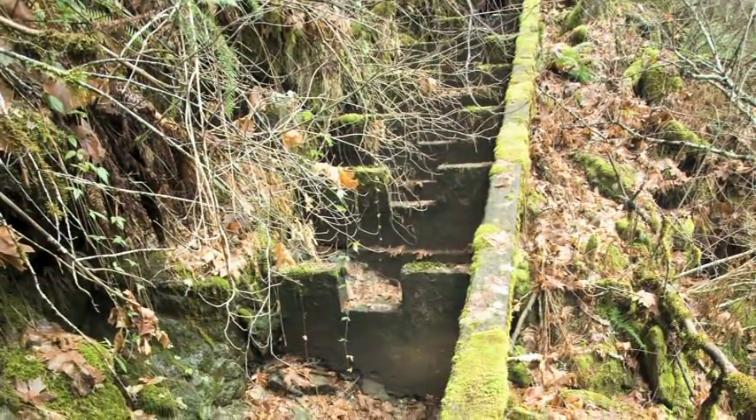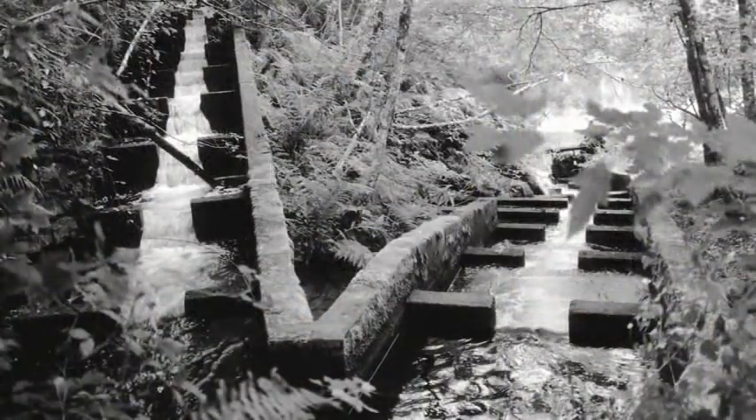The historic fish ladder was left intact as a symbol of the fish run that once dominated this river.